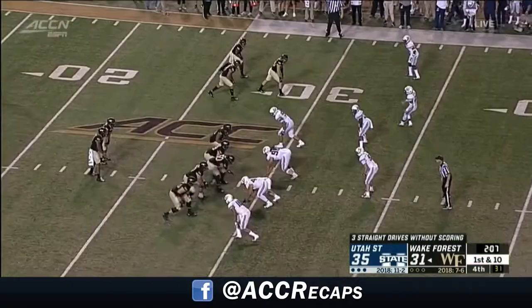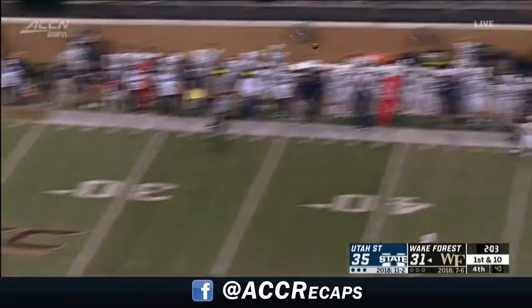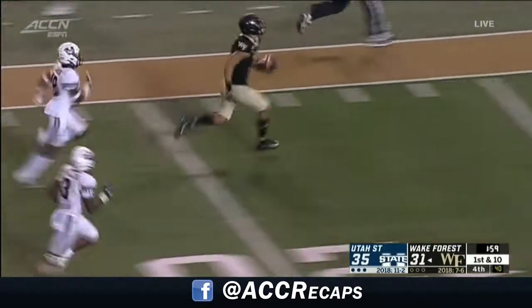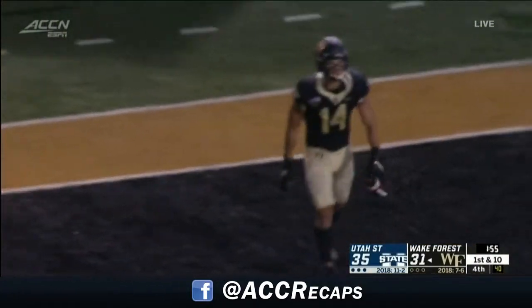And you are seeing it play through on the field tonight. Jamie loves that deep ball, and he's got it to Surratt. Sage Surratt will score.